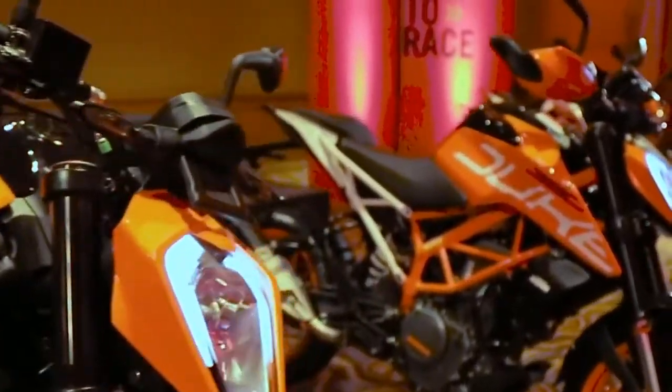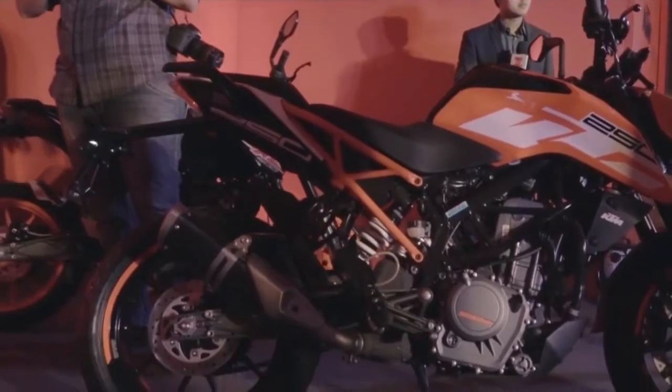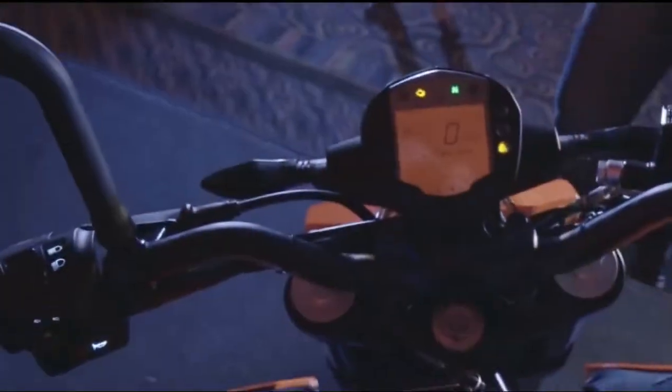The full LED headlamp has been replaced by a conventional-looking unit with a halogen bulb and integrated LED DRLs. The other differentiator is the new black wheels on the 250, while the graphics incline towards white on this one. The 250 Duke also comes with a side-mounted exhaust but does miss out on ride-by-wire. It uses the older orange backlit instrument console instead of the new TFT screen.